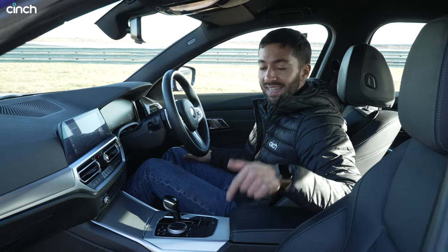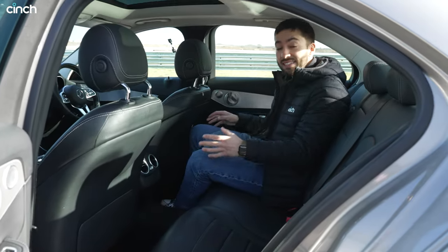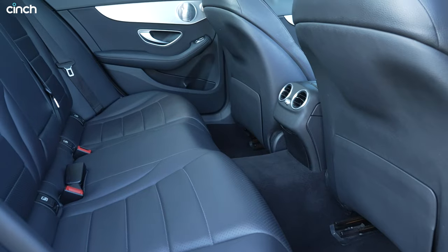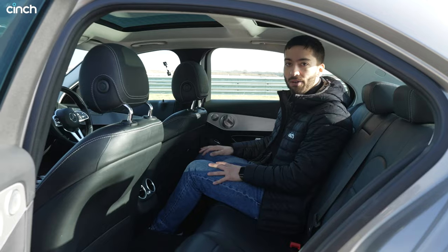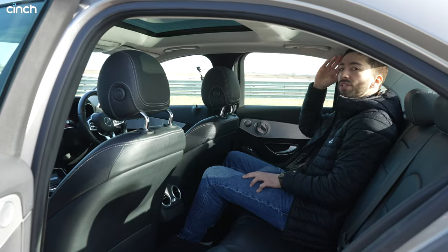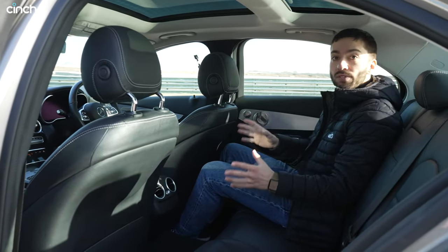The seats are a little bit firmer and pinch you a bit more, so they're not quite as cosseting as the Mercedes, but they go with the vibe of this car. Now in the back of the Mercedes it's a very nice place to be, especially with the dual panoramic sunroof which opens up space and makes it nice and airy. There's not tons of room to the side, but it feels very airy with that glass above.